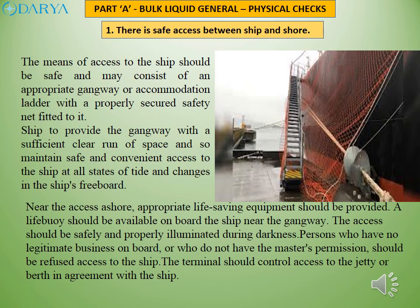A life buoy should be available on board the ship near the gangway. The access should be safely and properly illuminated during darkness. Persons who have no legitimacy on board, or who do not have the master's permission, should be refused access to the ship. The terminal should control access to the jetty or berth in agreement with the ship.